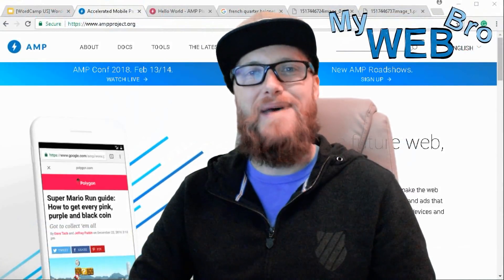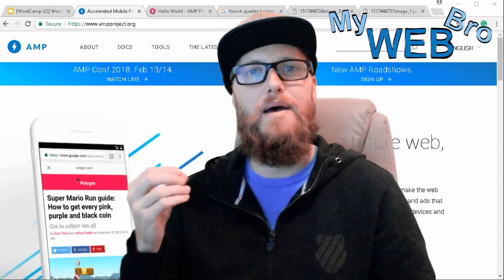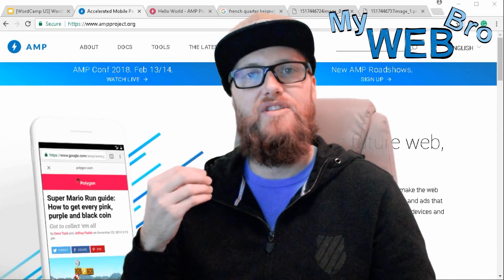Hi, thanks for coming back. It's Matt here again with mywebbro.com and today I'm really happy to show you AMP, which is Google's Accelerated Mobile Pages project. This project has been getting a lot of attention this month.